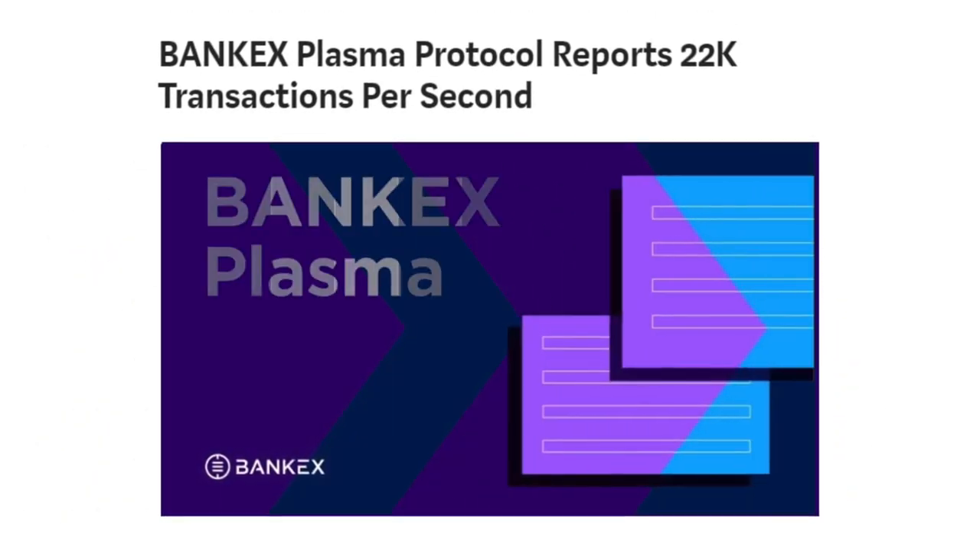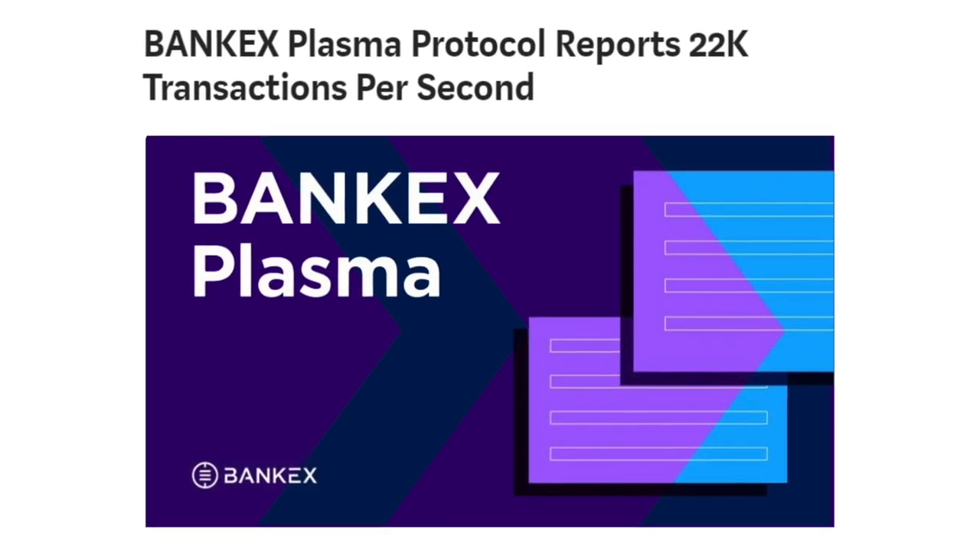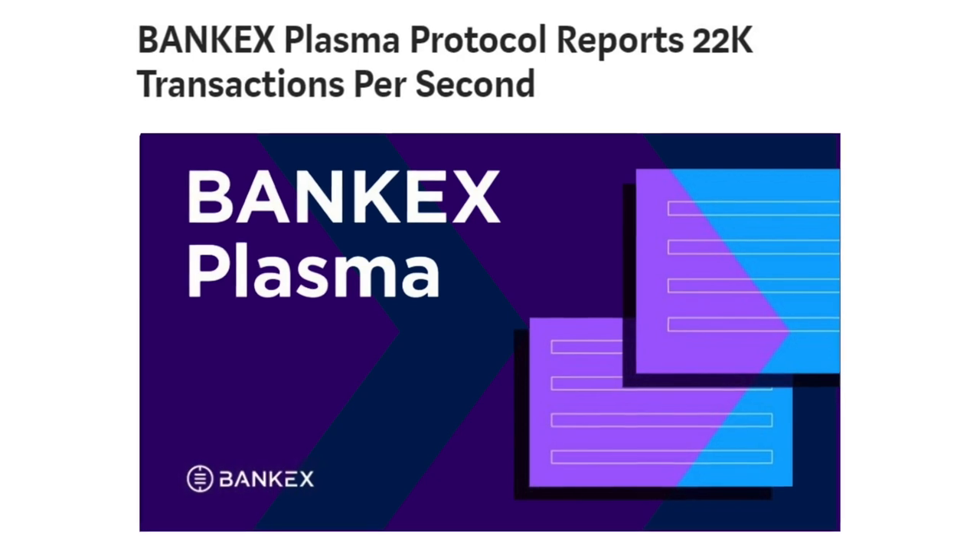During its first month in Beta, BankX Plasma reached a capacity of 22,000 simultaneous transactions per second, without sharding, at a cost of less than half a cent per transaction.